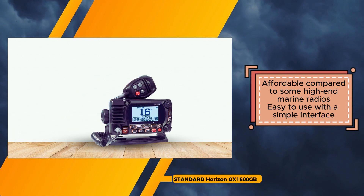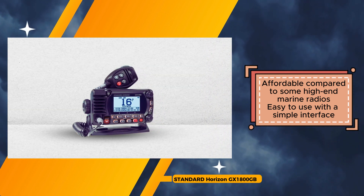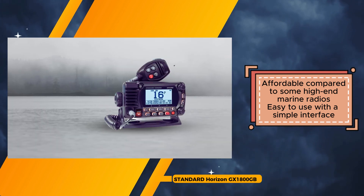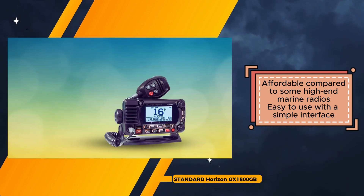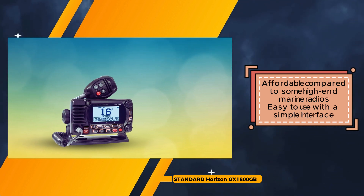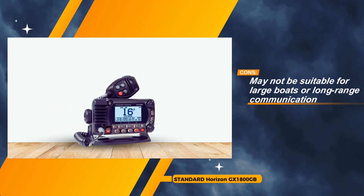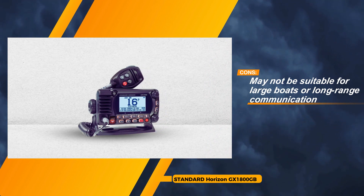Navigating through its features is a breeze thanks to the E2, or easy-to-operate, menu system, simplifying operations for users of all levels of expertise. Moreover, its compatibility with a second-station RAM mic further expands communication options, catering to diverse onboard setups. While the GX 1800 GB may not boast the extensive features of higher-end models, its affordability and user-friendly interface make it an attractive choice for boaters seeking practicality without breaking the bank. However, individuals with larger vessels or requiring advanced functionalities like weather alerts or an AIS receiver may find its offerings somewhat limited.